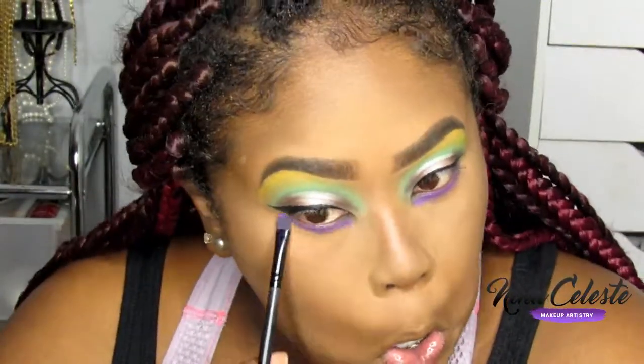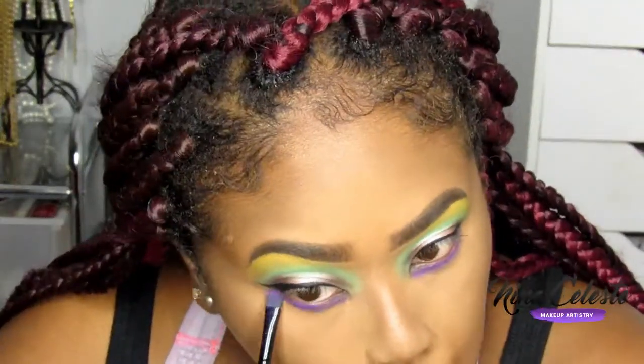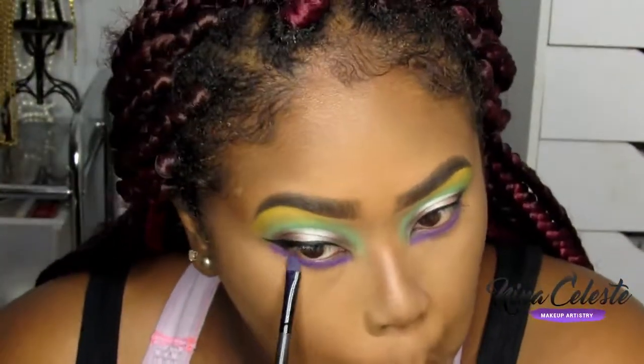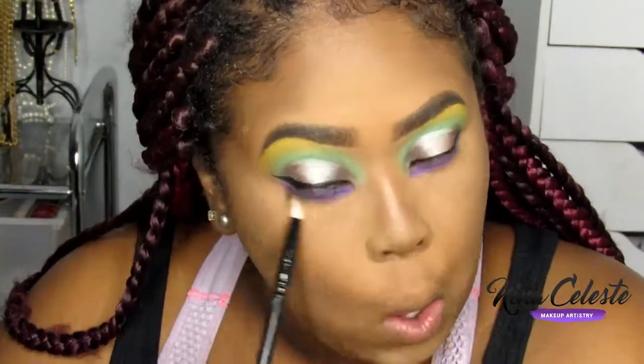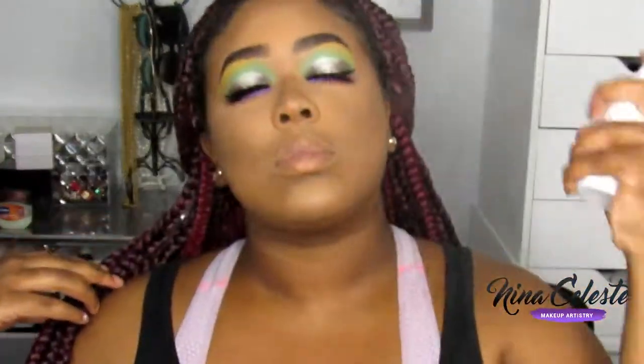I'm speeding this up because you guys get the picture. You can do this with any color — I've done this a lot with a neutral eye on top and a pop of color at the bottom. Now I take another brush and blend it out, using the softer violet shade to blend it out. I accidentally coughed on some makeup setting spray but here's where I go into the blush and highlight using the eyeshadow palette.